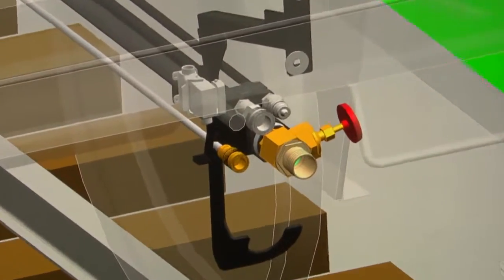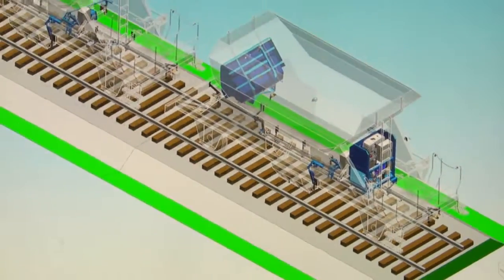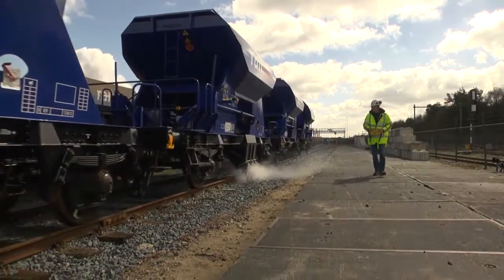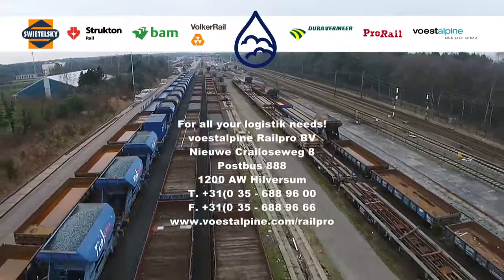All of the wagons are connected through water hoses, so the train can be filled in one go. The payload remains unchanged due to the relatively low weight of the modular train. This industry initiative allows for improved and safer release of ballast.